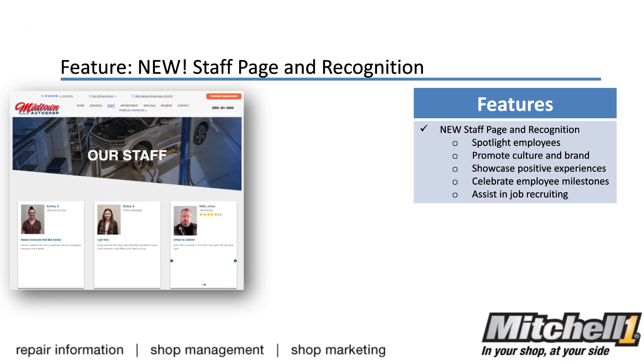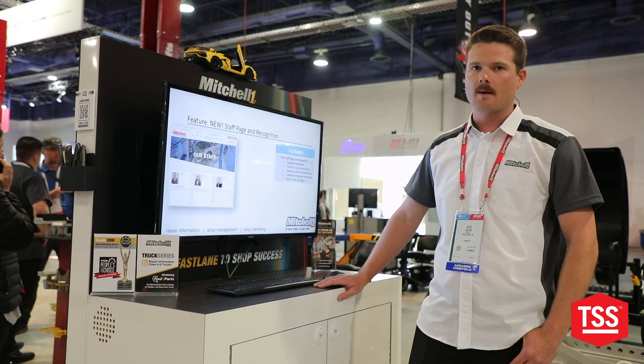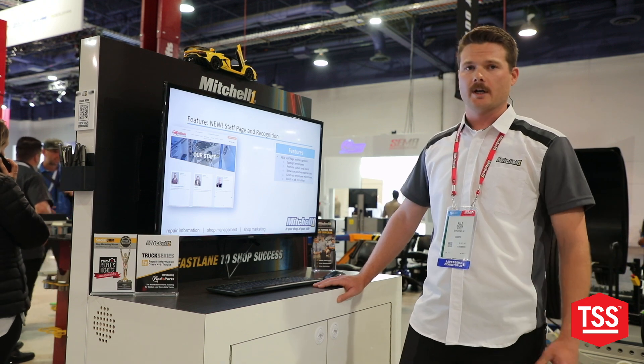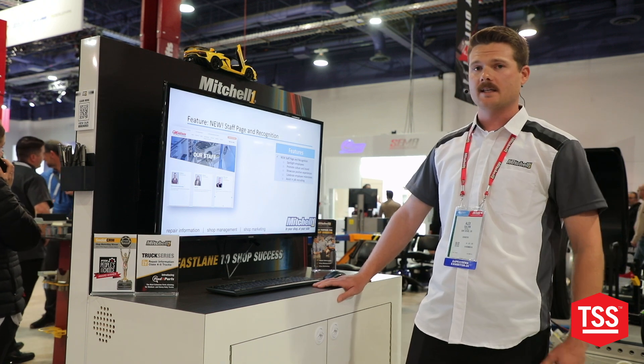Staff recognition page — something I talk about all the time is the importance of showcasing your staff. They're running your shop, they're the face of the business, so let your customers in on that. Let them understand who's working on their vehicles, who the friendly faces are at that front door.